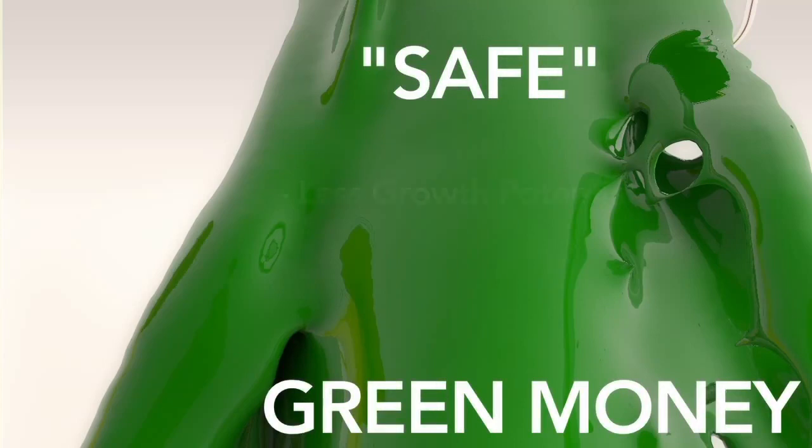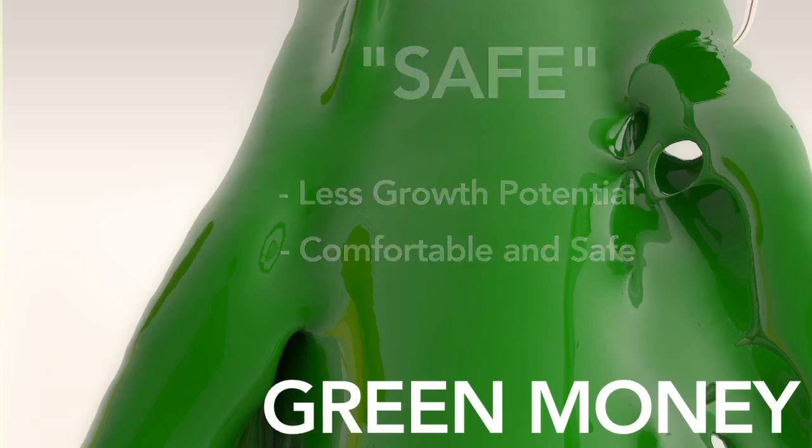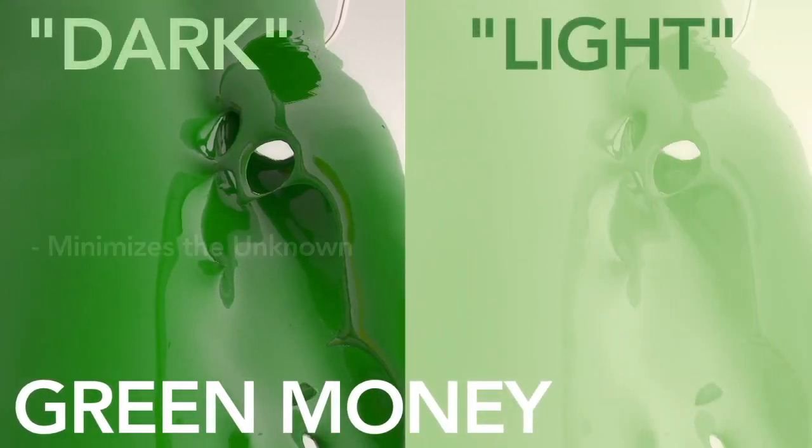Green money provides more safety and guarantees. The growth potential is less than red and yellow money, but you can move comfortably through retirement knowing your assets are safer and available to provide the income stream you are looking for. Green money comes in two varieties: dark green and light green money.